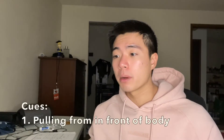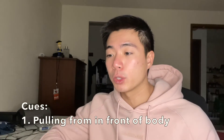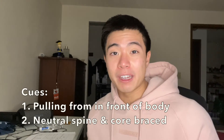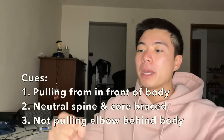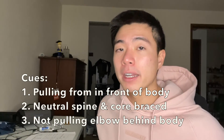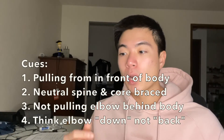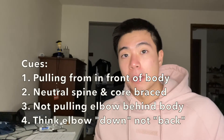To reiterate all the cues: always pull from in front when targeting the lats; maintain a neutral spine and braced core; don't pull the elbow past the body — stop right at the side; and think about driving the elbow down toward the hip rather than back. That's all you need to know for training your lats. Hopefully this video helped clarify what the lats do and how to pick exercises that actually train them. Thanks for watching — like and subscribe for more!